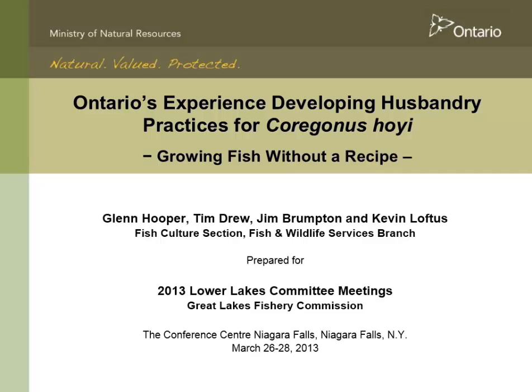This is a species where not a whole lot is known. I should point out that the first three names on the presentation are the people at White Lake who've really done the work. I just kind of put up my hand and said we'd be happy to help. And Glenn, Tim, and Jim are the people that have done the hard work.